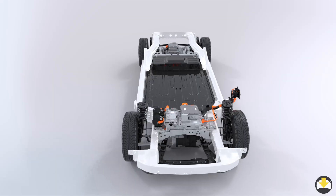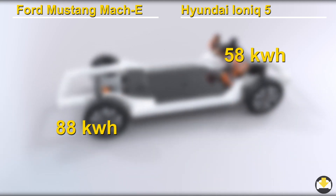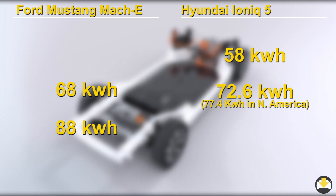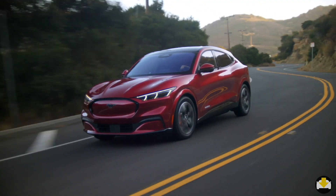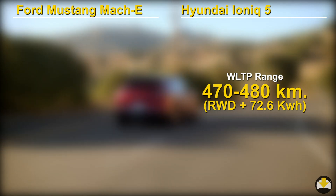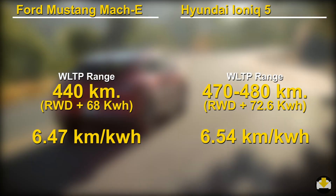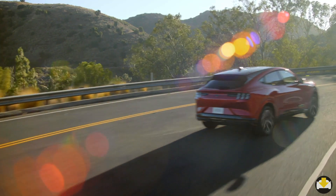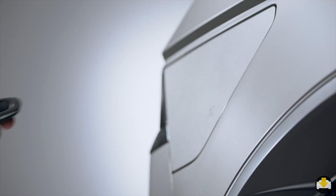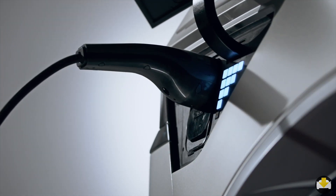The Mach-E has been praised for speed, range and fun handling — will the Ioniq 5 be able to keep up? Both cars come in two battery sizes, with Hyundai offering a smaller size and Ford a larger size, but where they overlap is in the middle with batteries around 70kWh. Both also come in rear-wheel drive and all-wheel drive options. Comparing available range numbers on a kilometer per kilowatt-hour basis, they are very comparable. What's also important to note is that the Hyundai has 800V charging capability, which allows it to charge faster than the Mach-E.